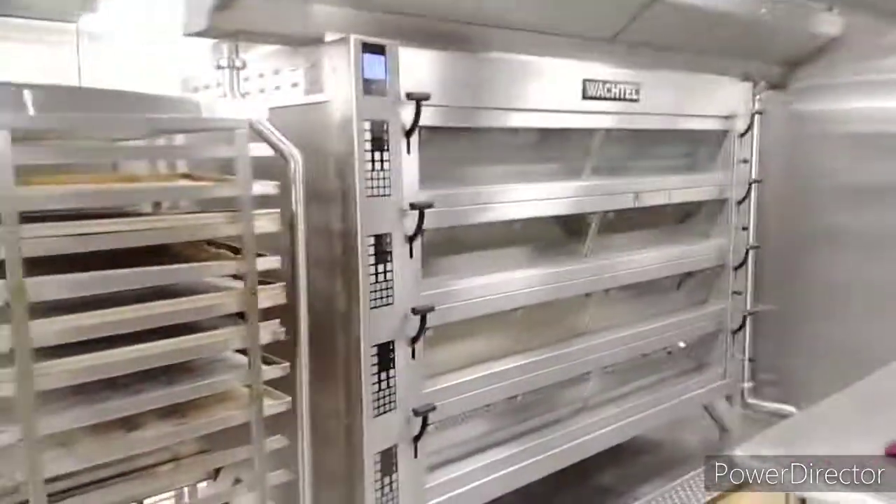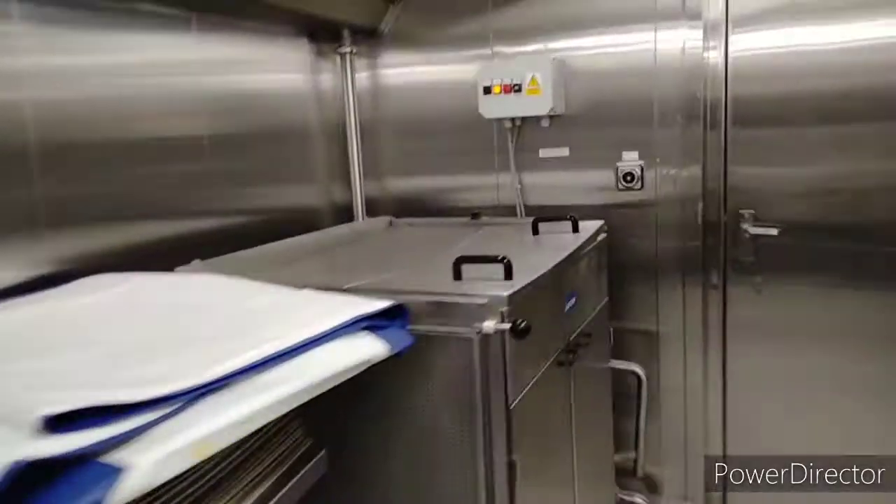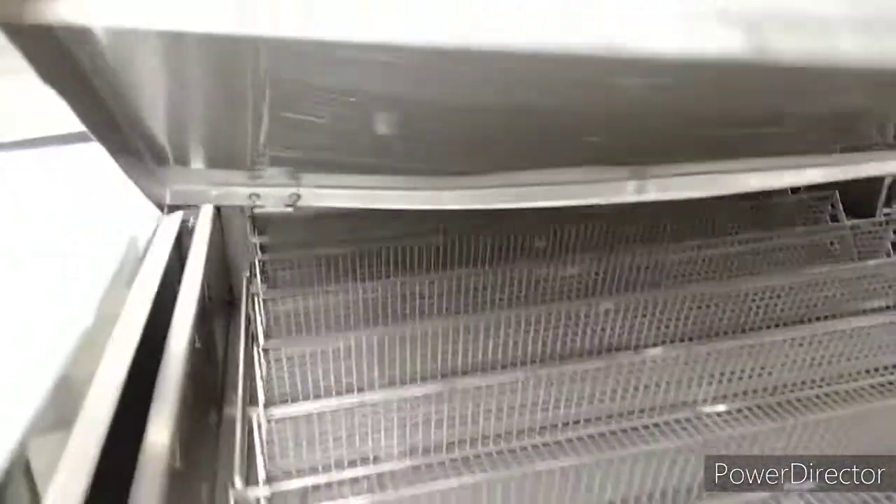This is the bakery oven, and here is the fryer. And these are all of the bakery trays.